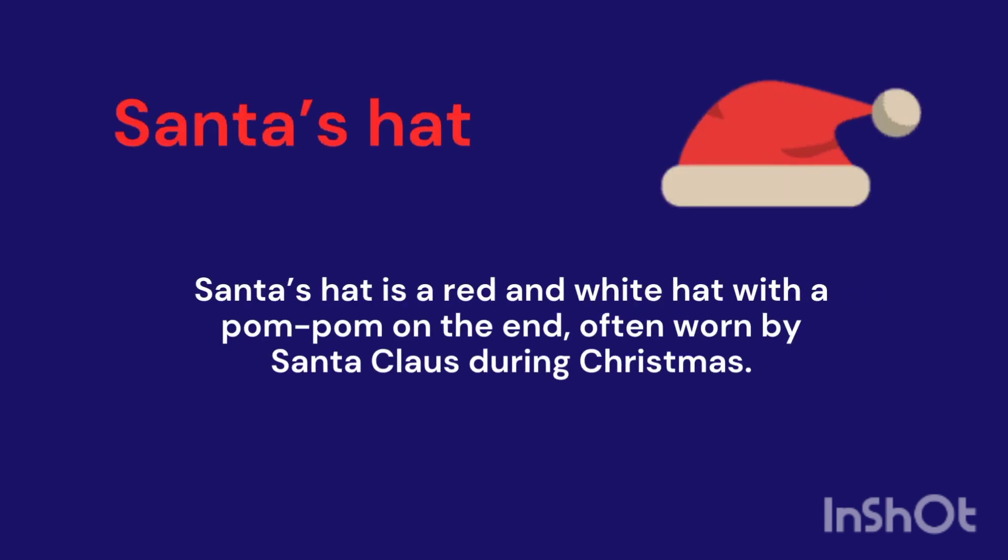Santa's Hat. It's a red and white hat with a pom-pom on the end, often worn by Santa Claus during Christmas.